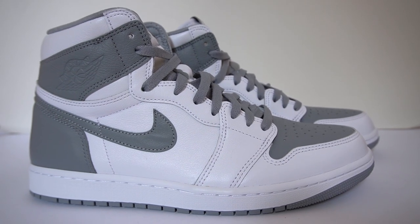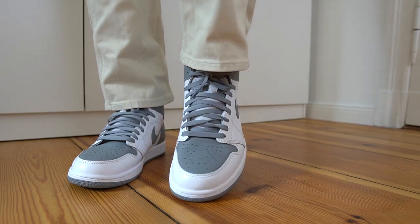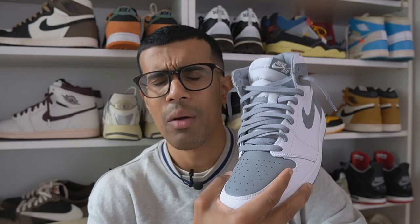Usually I talk about resale prices at this time of the video; however, there's really nothing to discuss there — these are sitting in most places, so we're going to skip that part. Moving on to overall thoughts: the Jordan 1 High Stealth — cop or drop? It's a nice colorway with some nice quality. Especially if you're a fan of the Jordan 1 Shadows, you're going to love something like this. For me, it's not really a must-cop. The Taxis just released and I think we're kind of good for Jordan 1s right now. If you can get them for under retail, throw in a bid below retail on StockX — it might get hit at this point. I don't think this colorway is a must-cop, so I will give this a pass.